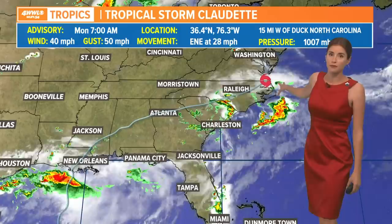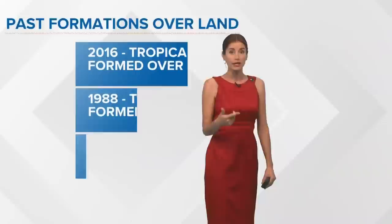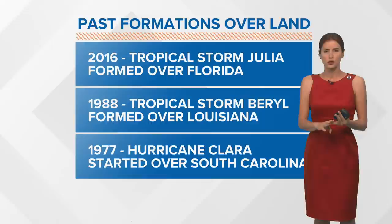Tropical Storm Claudette is just about to move out over the warm waters of the Atlantic. It's back to a tropical storm after becoming a depression, but it did form up over Houma as a tropical storm early Saturday morning. It's very rare to get a formation of a tropical cyclone like a depression or tropical storm over land — usually you need warm water for that, and of course it had that across the Gulf.